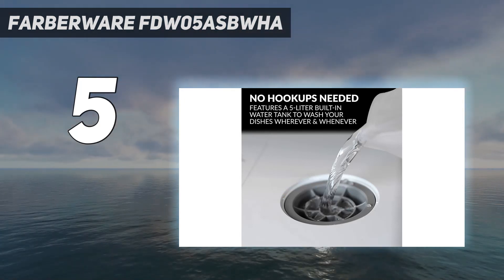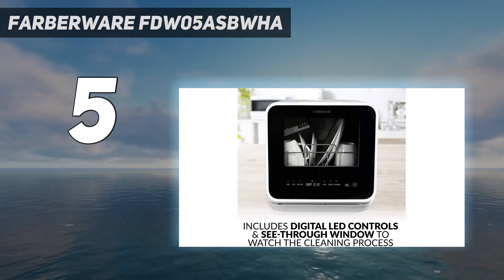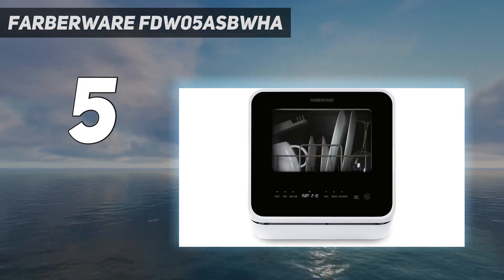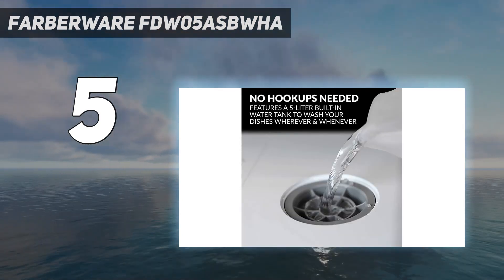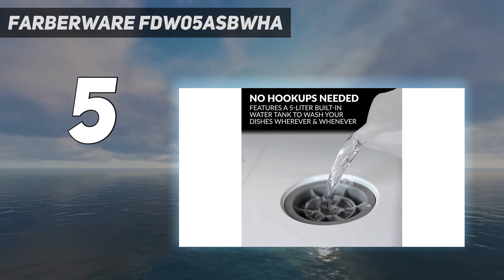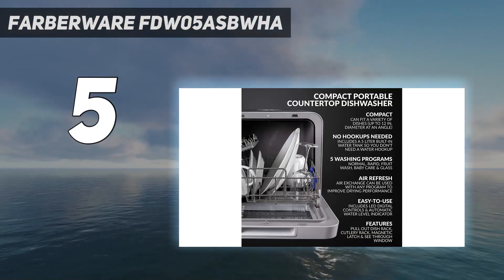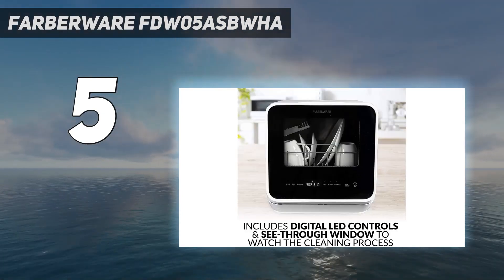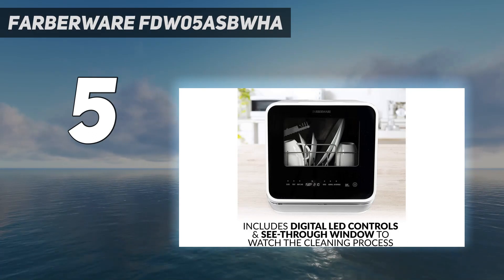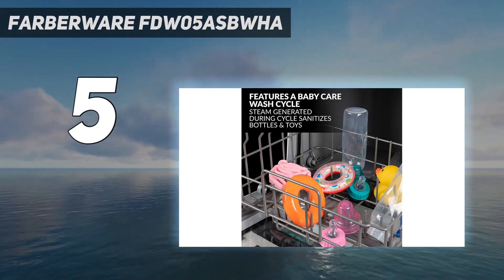The baby care setting uses steam that sanitizes baby bottles. It also has automatic air circulation and dries your dishes after washing. While some countertop dishwashers require that you hook them up to your kitchen faucet to function, this Farberware model has a 5-liter tank so that you have the option of not using a water hookup. It still comes with the hose should you decide you'd rather use the connection, but keep in mind it does not come with the adapter.